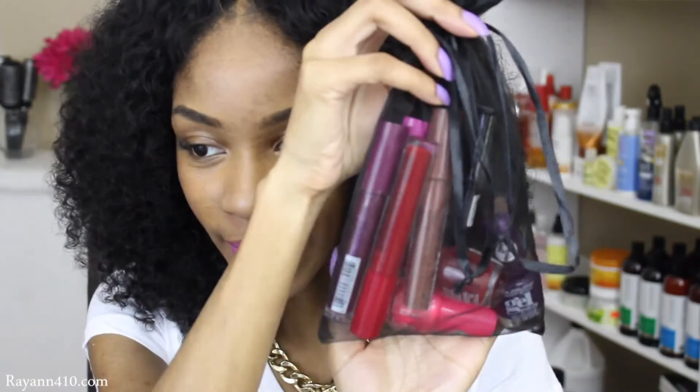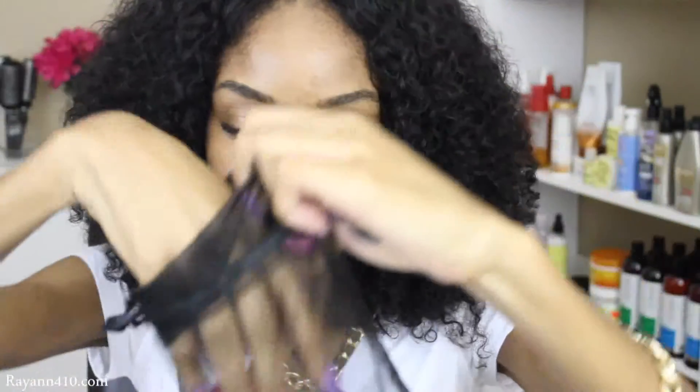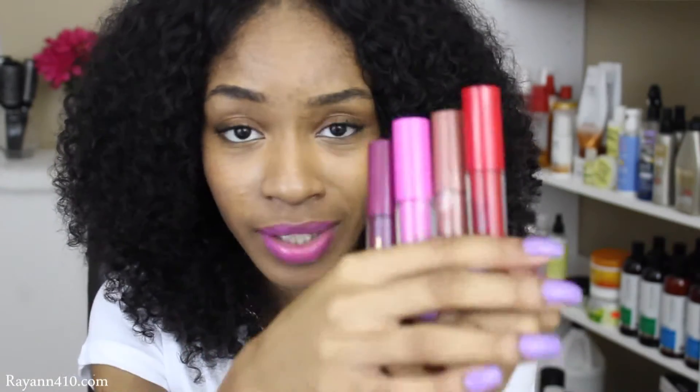I'll show you guys really quickly what you'll be winning. One lucky girlfriend will be winning this little goodie bag. In this goodie bag, I have the same exact lip glosses that I just swatched for you guys. This is a Shea Butter High Gloss Lip Gloss with a color tint to it. You'll win all four shades — they are brand new, still have the seal on them.